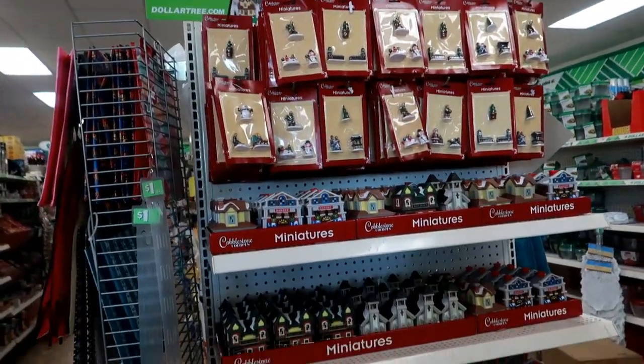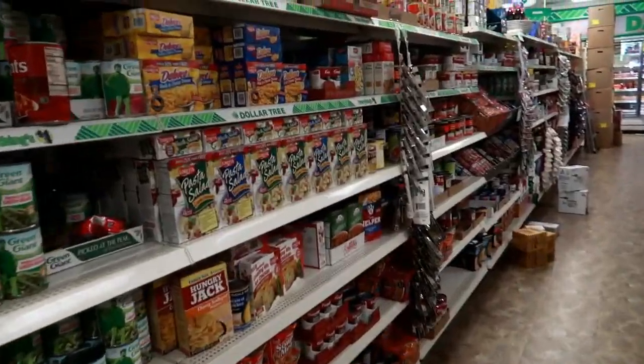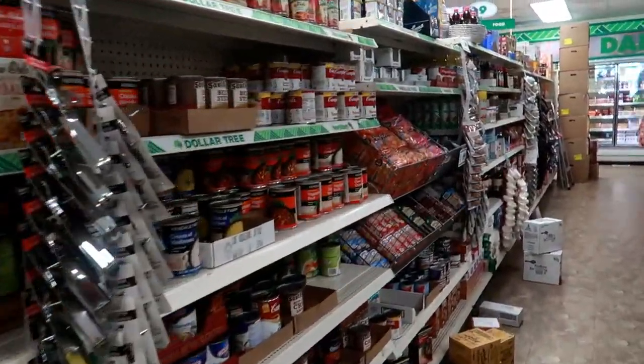Okay you guys, so that's it for today at this Dollar Tree. Those are the miniature houses that I showed you. I am going to get out of here. I hope you enjoyed this, and I'll talk to you in my next video. Bye!